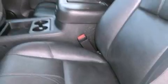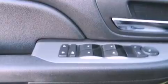The following features are also included: a power driver seat, air conditioning, cruise control, a leather-wrapped steering wheel, and running boards.